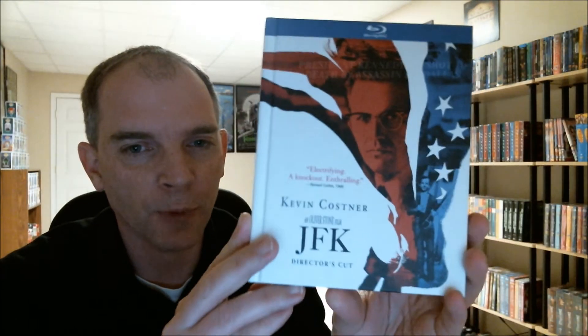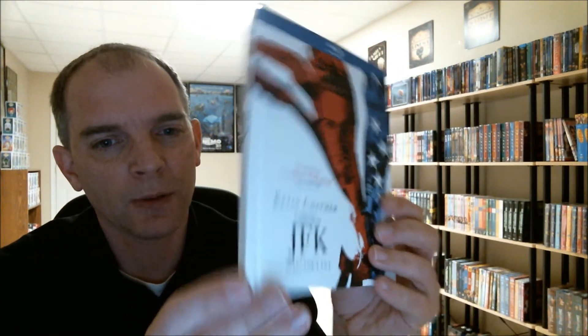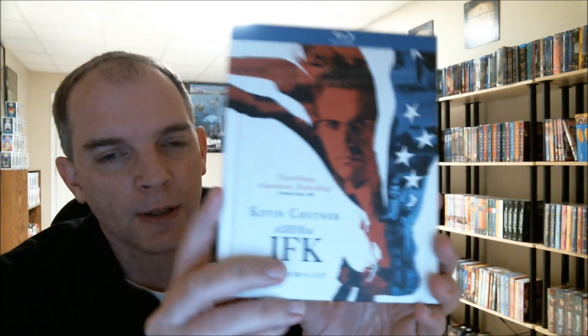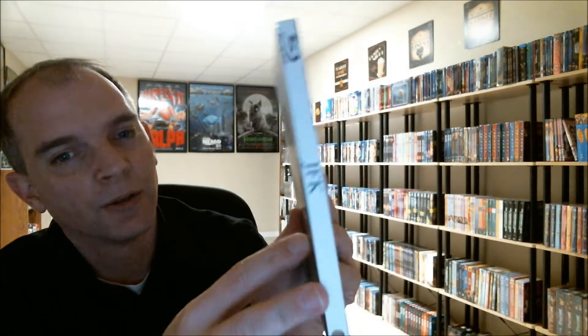I also picked up JFK. I saw this movie at the theater when it came out — it was a long movie and I really enjoyed it, a good entertaining film. Kevin Costner did a great job, and this is an Oliver Stone film, so it's a really good movie. If you haven't seen it, I highly recommend it. I picked this one up for $11.99, which is an excellent deal. So this lets me add two new items to my Digibook collection.